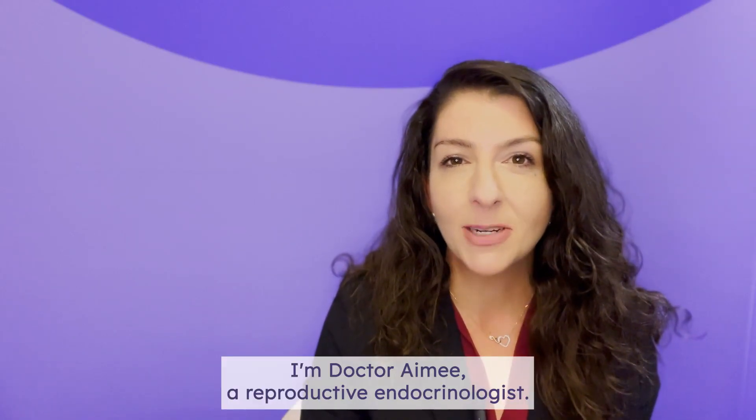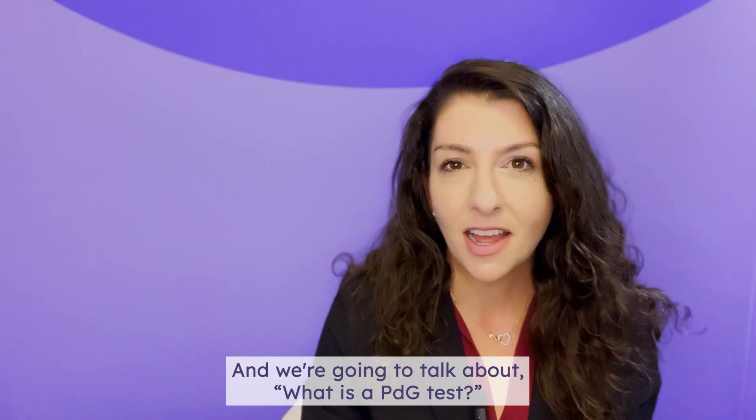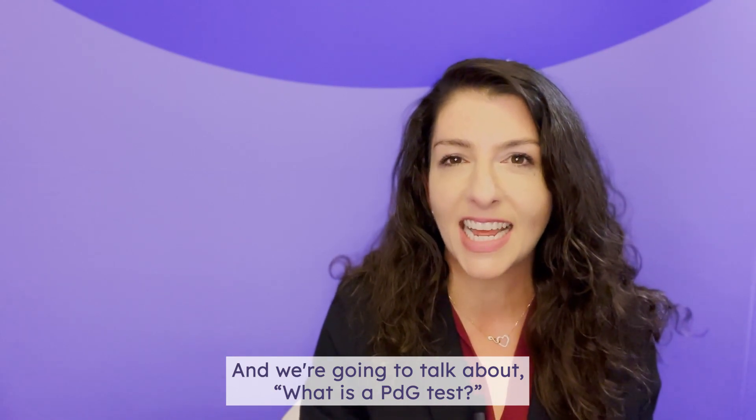Hi there, I'm Dr. Amy, a reproductive endocrinologist, and we're going to talk about what is a PDG test.